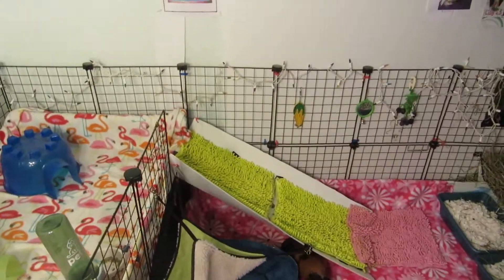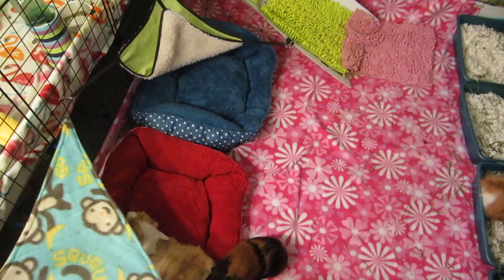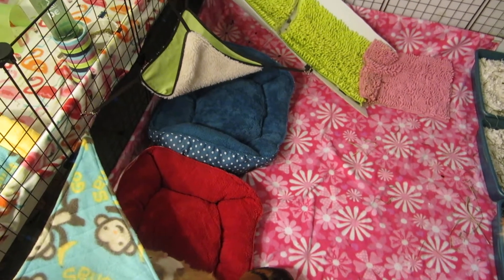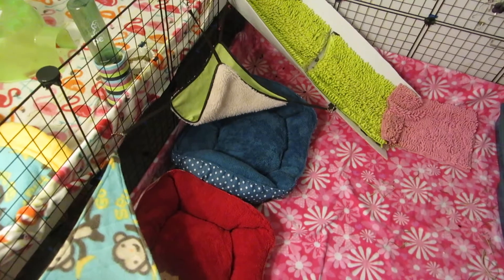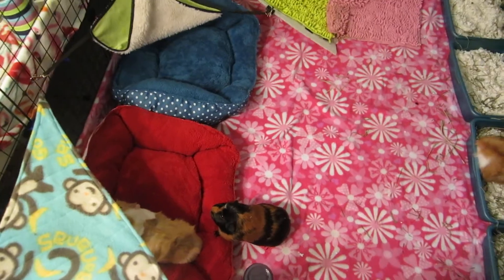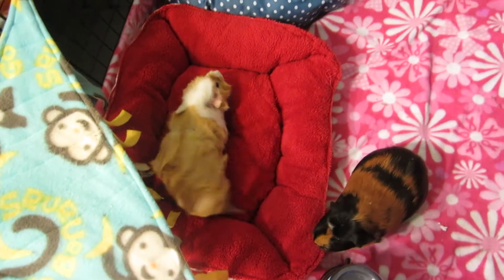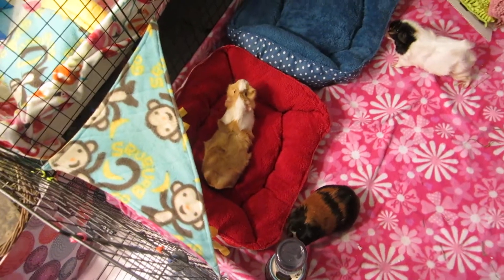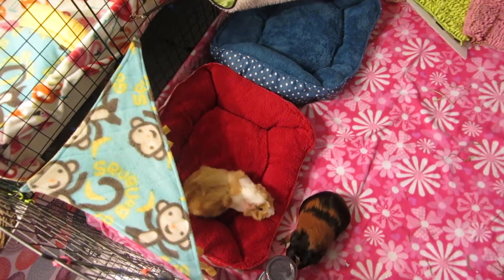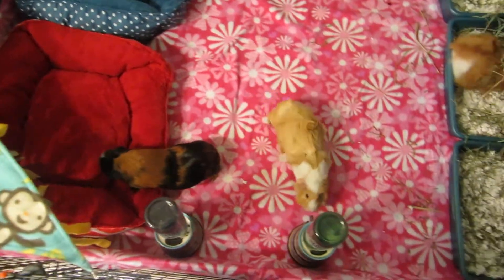I put up Christmas lights around their cage and I put their stockings up. There's really not anything new. Lily is now three years old. There's not really anything else going on — pigs are all good. Emily's in heat, so she's rumbling everywhere.